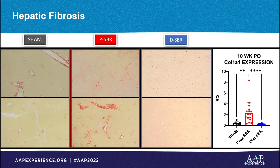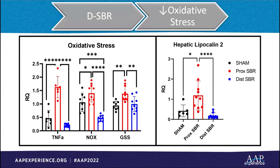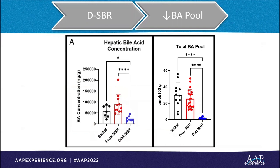We then evaluated the level of liver fibrosis with sirius red staining and expression of collagen 1a1, both of which were present at higher levels in proximal resection mice, with distal resection again showing liver protection. Next, we examined inflammatory markers of oxidative stress as characterized by tumor necrosis factor alpha, NADPH oxidase, and glutathione synthetase. These were all increased in the proximal resection group compared to sham and distal resection. The proximal resection group also had a compensatory increase in an acute phase protein known to increase against oxidative stress called lipocalin 2.